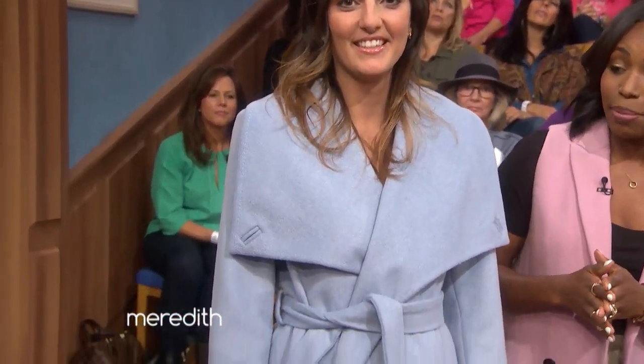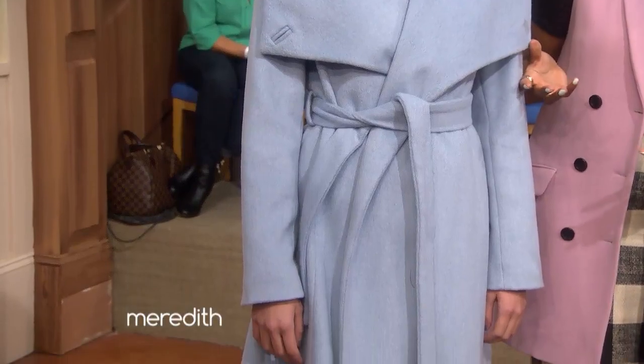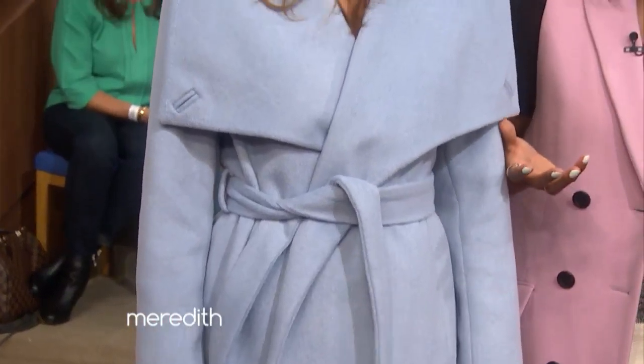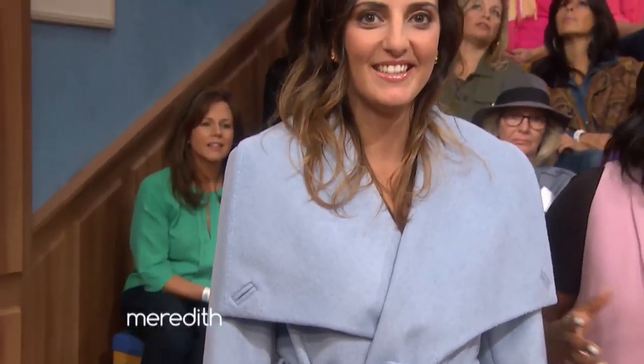Here to tell us about the latest trends is InStyle Magazine's Kalana Barfield. Kalana, what is the first winter coat trend? The first and biggest trend for winter is the robe-style coat — we have a model to show you. This trend is huge for fall. What's great about this one, it's from The Limited, is it combines two of the biggest trends: winter pastels and the robe silhouette. We think of pastels for spring, but they're surprisingly huge for fall. The robe style has a belt, so you're able to accentuate your waist — it's really flattering on most body types.